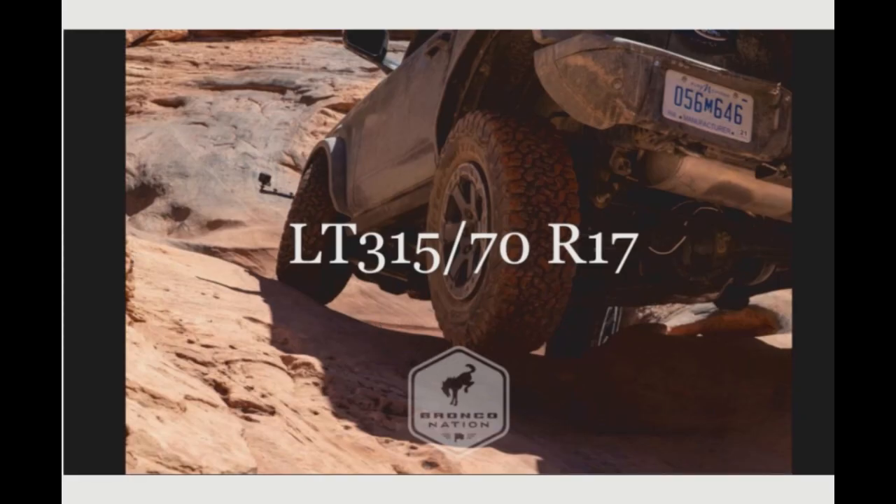The 'R' in the tire size refers to the radial construction of the tire, versus a bias-ply tire type. The number at the end — like 17 — refers to the size of the wheel or rim that the tire is made for, measured in inches. So you have both metric and imperial dimensions on the tire sidewall.